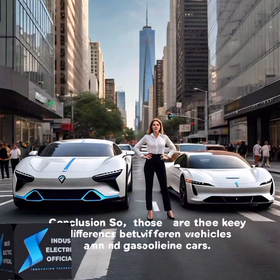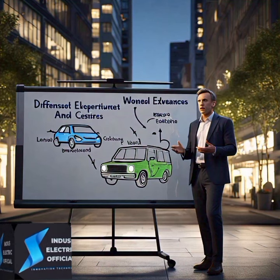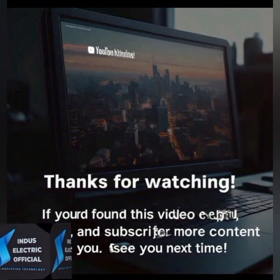Conclusion: those are the key differences between electric vehicles and gasoline cars. Electric vehicles are cleaner, quieter, and more efficient, making them a great choice for the future of transportation. Thanks for watching.